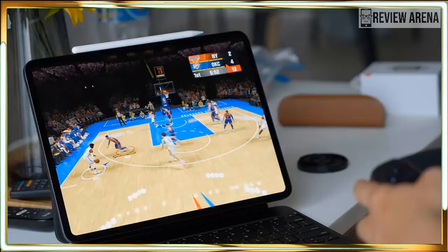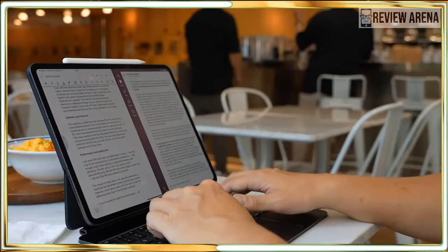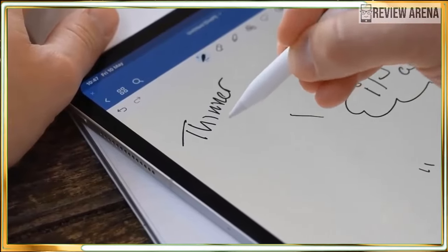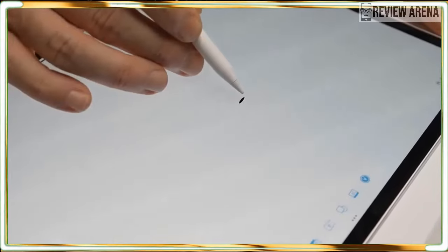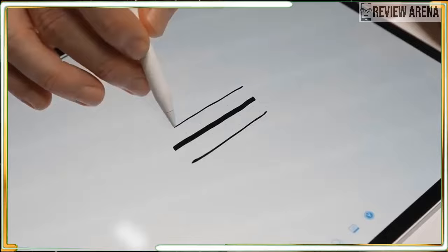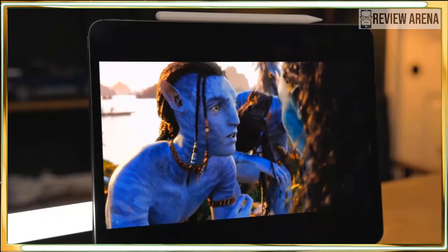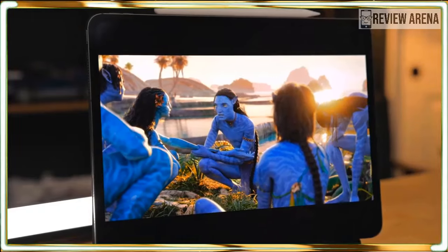People have been clamoring for an OLED iPad Pro for ages and now it's finally here. The new design is nice, but the Ultra Retina XDR display could be this tablet's main selling point for some people. To my eyes, the screen is both bright and colorful. The contrast between dark and light elements is astonishing, delivering beautiful photos and videos. It's really quite striking.